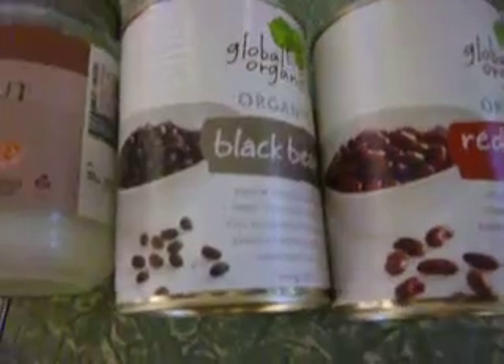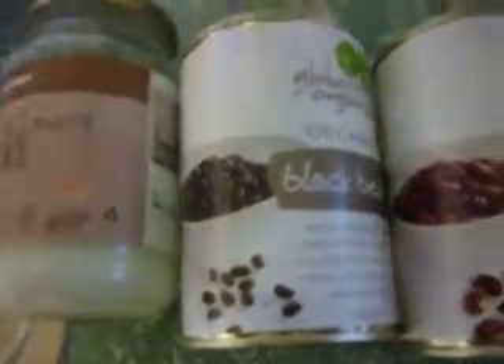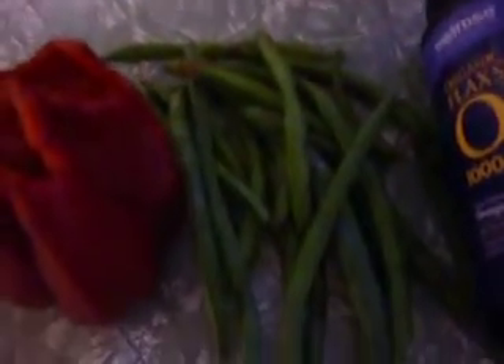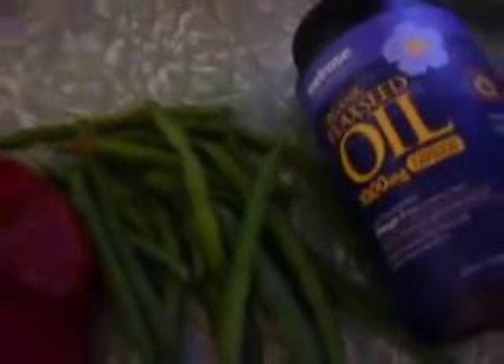Then I worked out again later on, and during that workout I had the protein shake. After that, I had a full tin of black beans mixed with a small tin of tuna, baby spinach, three mushrooms, capsicum, beans, and five flaxseed oil tablets. And that was about it for the day.